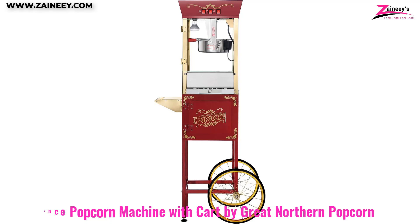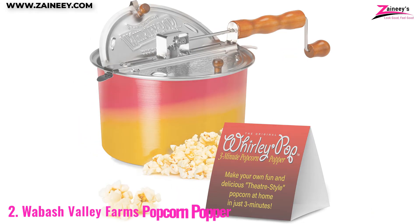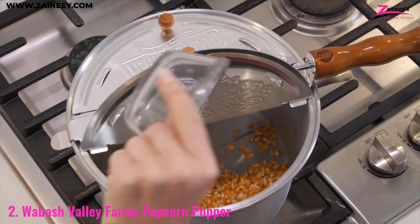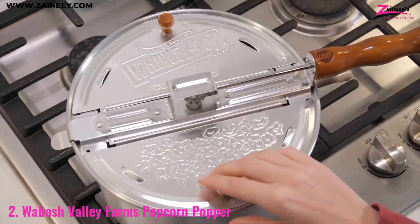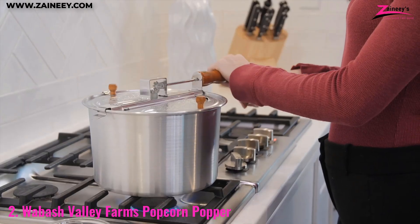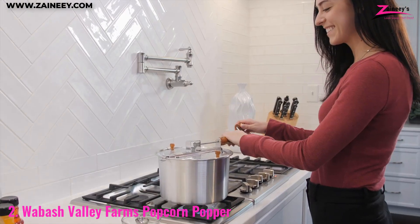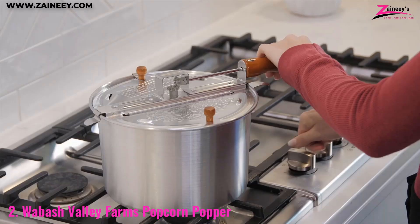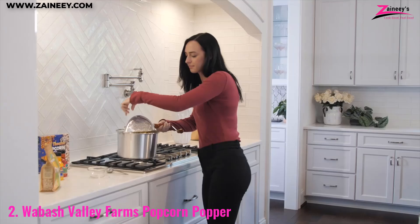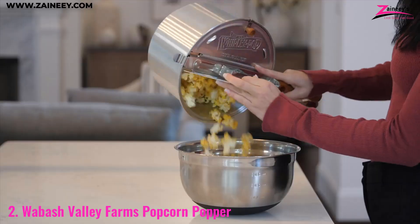Number two: the Wabash Valley Farms Popcorn Popper. This popper offers a delightful hands-on experience for those who appreciate the traditional way of making popcorn. Known as the Whirly Pop, it combines a nostalgic design with modern functionality. Its sturdy metal construction and nylon gears ensure durability, while the color-changing feature adds a fun twist as you whip up your favorite snack.